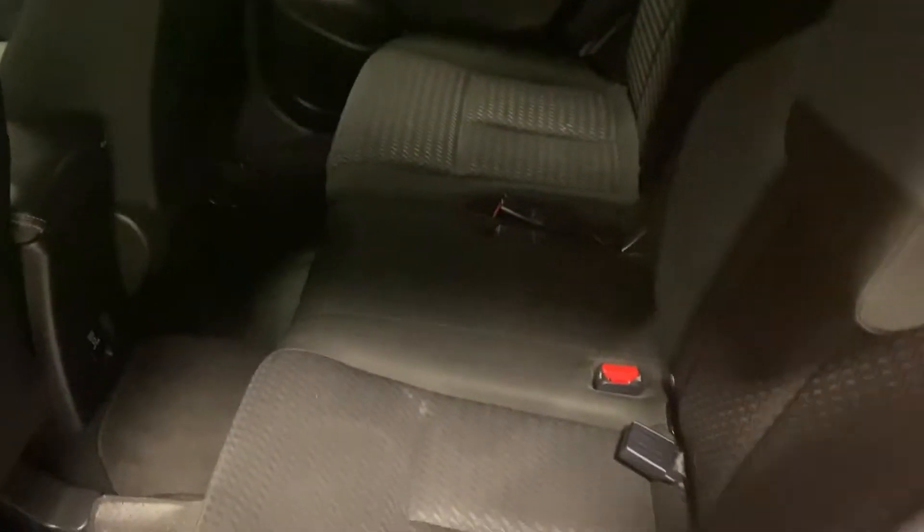Take a look in the back — tons of room back here. The seats fold down, they fold up, they also recline. Perfect for road trips if you need to pack some extra things in the SUV.